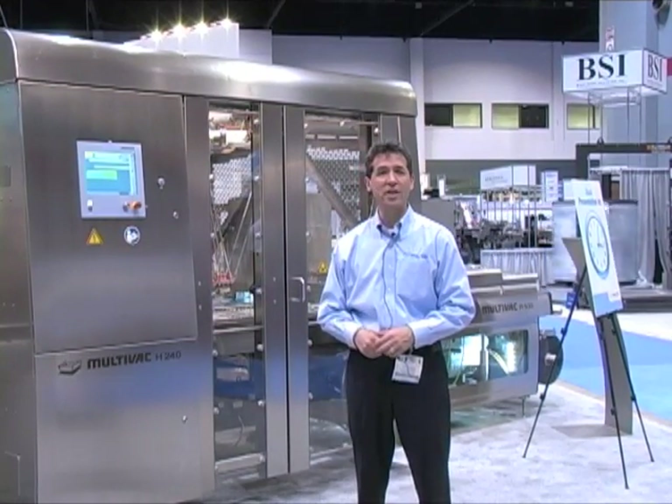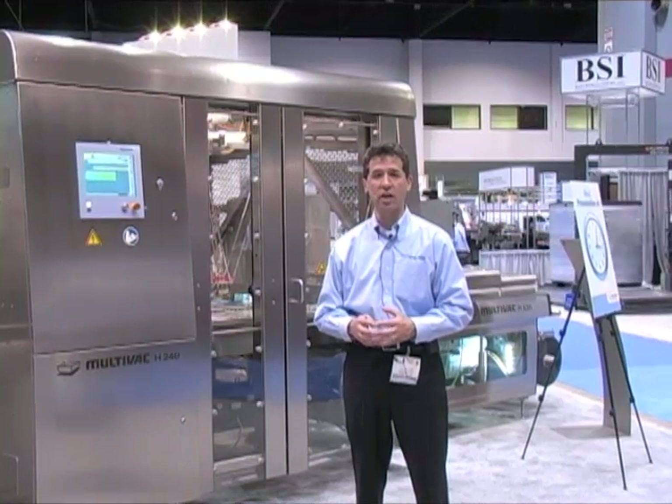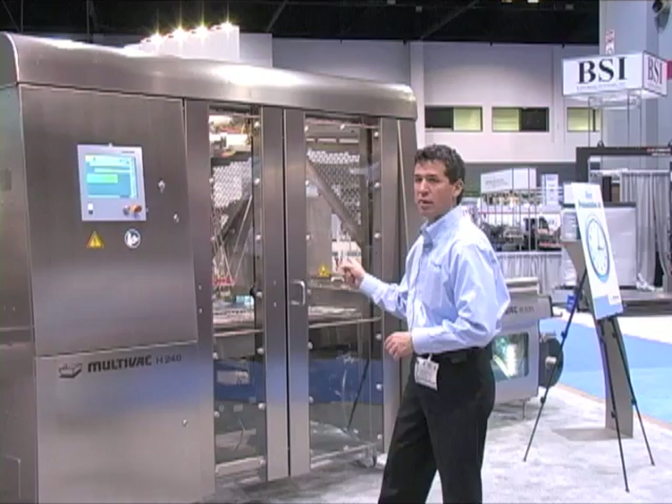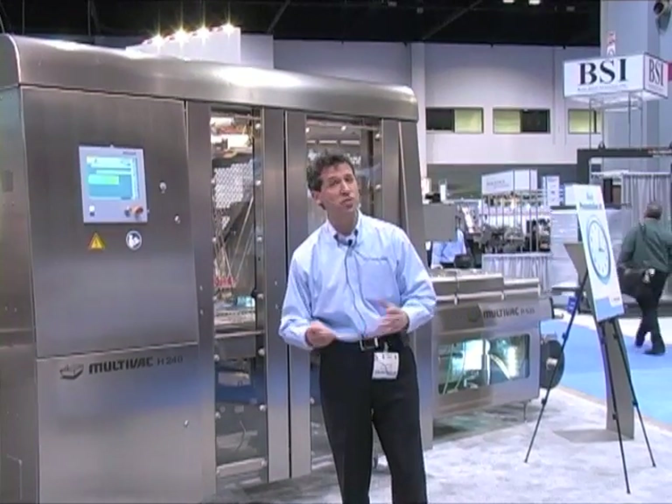Since we're demonstrating non-food packaging technologies on a roll stock machine today, we're going to be using customized USB cards as the primary object to be packaged. So let's get started.